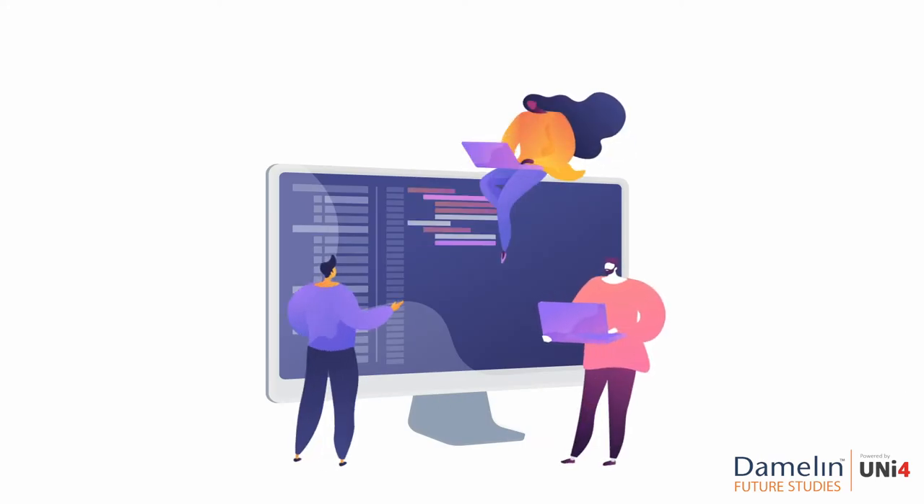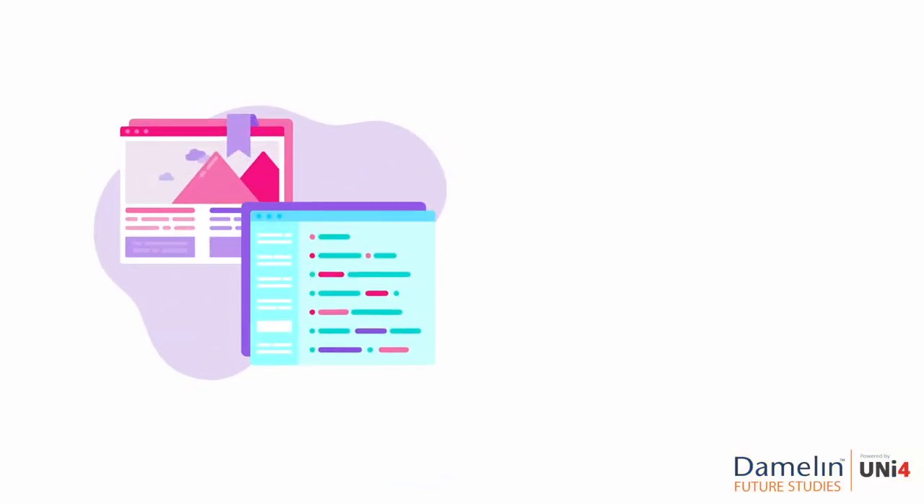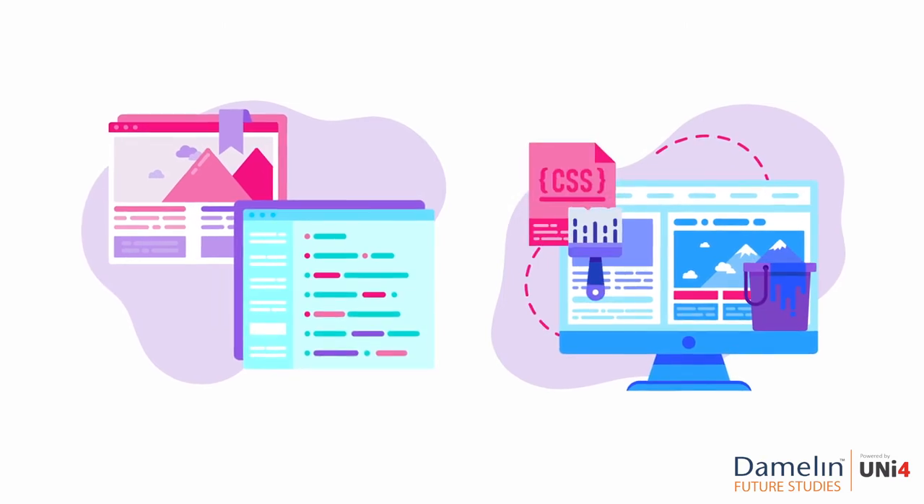Want to learn to build a website? The first step is learning to code. All websites are built out of code. You need some HTML to build the structure and some CSS to finish it off and make it look good.